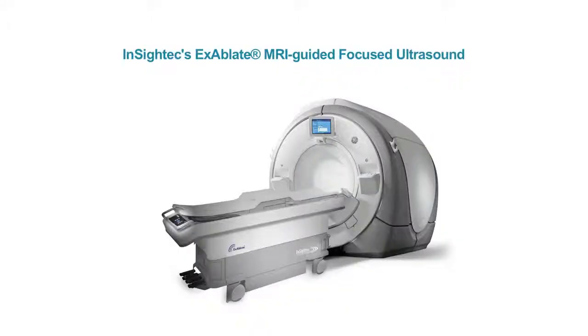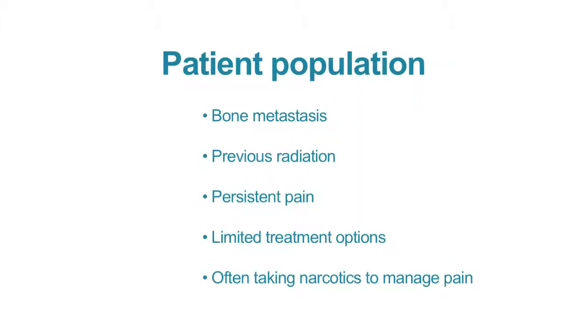It's been a true privilege to have served as the principal investigator on a definitive phase 3 trial assessing the use of MR-guided focused ultrasound with the InSightec Exablate device for treatment of painful bone metastasis.